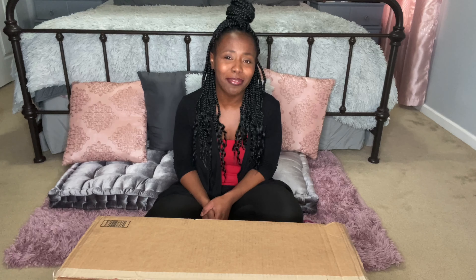Hey guys, welcome back to my channel. It's Maya with Mindfully Maya, and I just wanted to come to you today with a little Target haul.